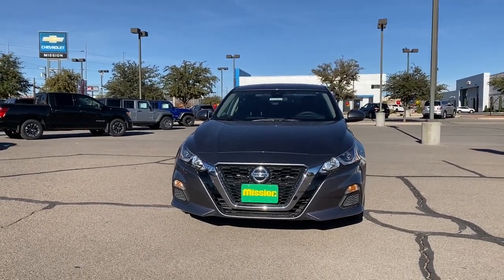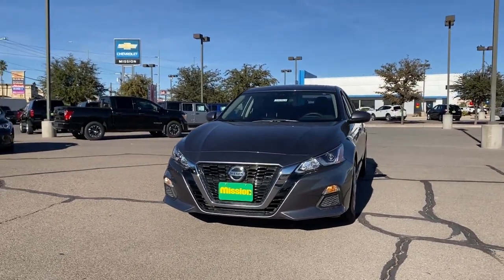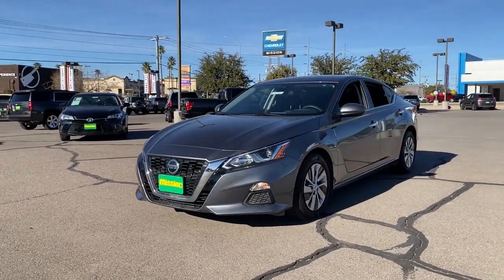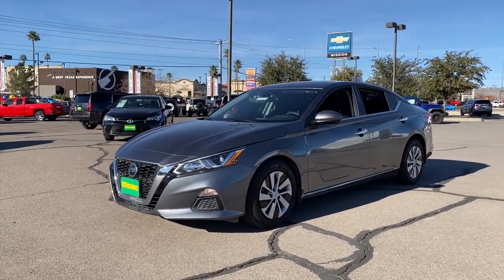Picture yourself in the 2021 Nissan Altima. With less than 5,000 miles on the odometer, this vehicle provides excellent value.